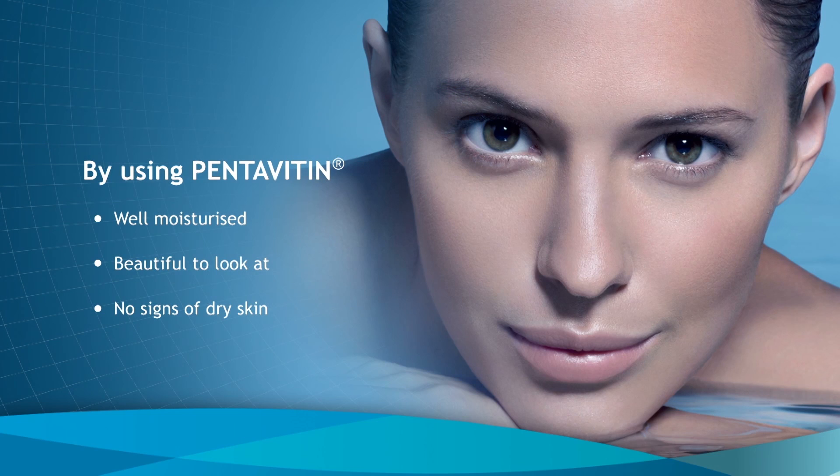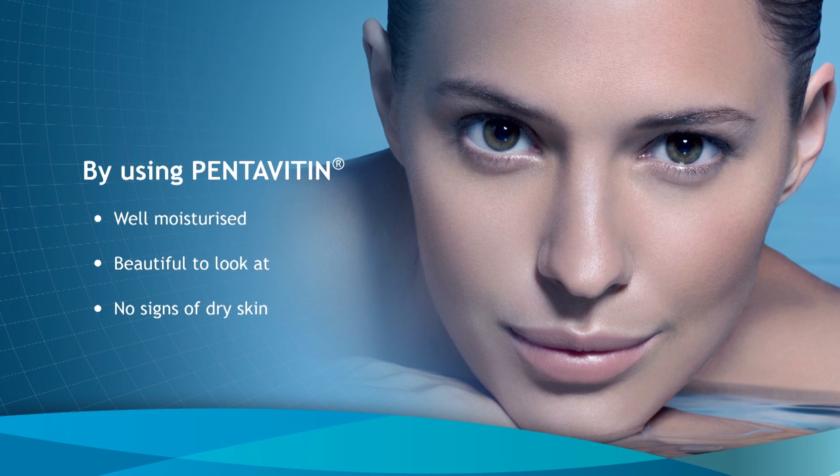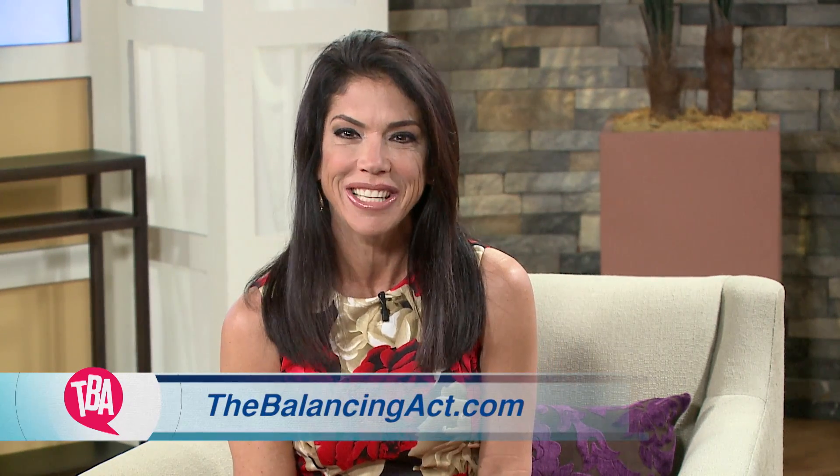It's fascinating science, and this Pentavitin ingredient can really make a difference — it's a game changer. We have done studies showing it is absolutely superior to its competitive products and sustains the skin's healthy natural moisture factor all the way up to 72 hours. Now you know the secret! Thank you so much — great information. For more information about Pentavitin, go to dsm.com or check out our website, thebalancingact.com.